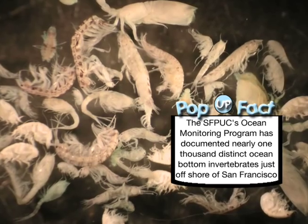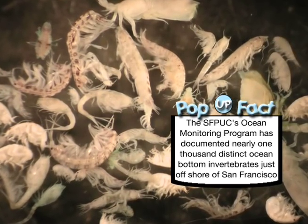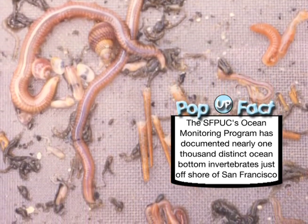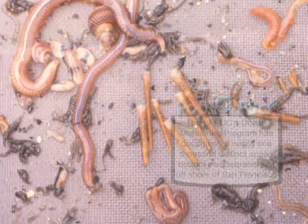The SFPUC's Ocean Monitoring Program has documented nearly 1,000 distinct ocean bottom invertebrates just offshore of San Francisco.